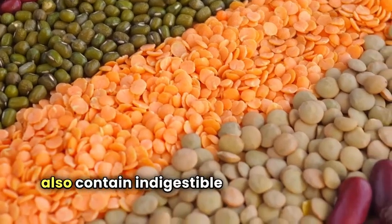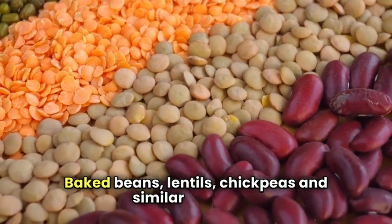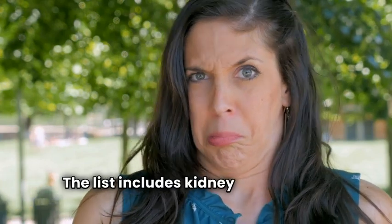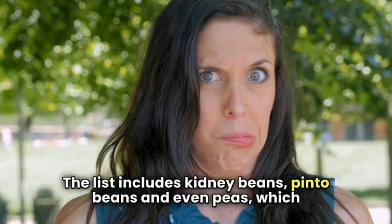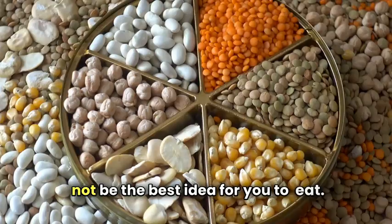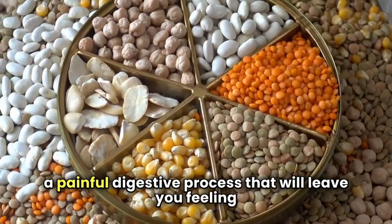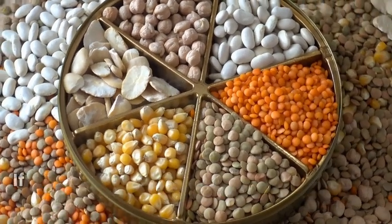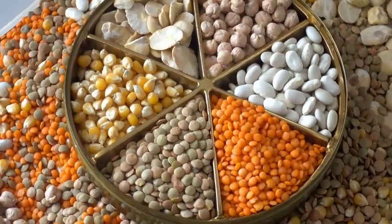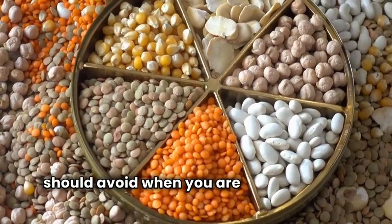Baked beans, lentils, chickpeas, and similar foods can trigger IBS symptoms. Kidney beans, pinto beans, and even peas are on the list, which means that a bowl of split pea soup with ham may not be the best idea. The excess gas that these foods cause can lead to a painful digestive process. If you must eat these foods, try mashing them so that they are easier to digest. Any food that gives you gas and makes you feel bloated is probably something you should avoid when you are suffering from IBS.